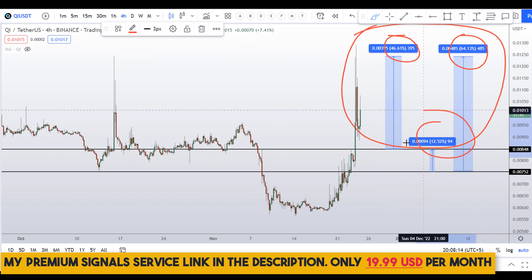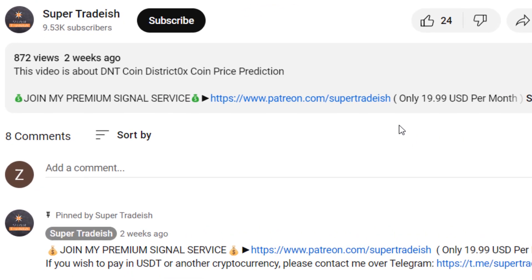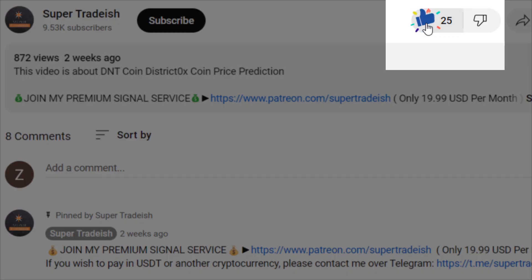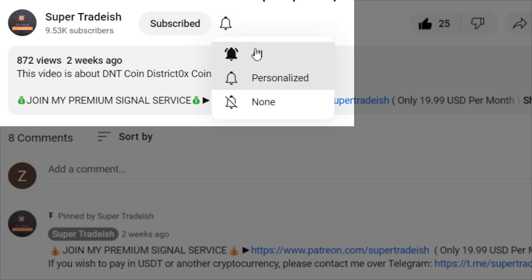So on QI coin you have two dip scenarios with three targets: one could give you around 64% gains, another around 46% gains, and the third around 12% gains. I hope this content was useful to you. Please smash the like button and subscribe to this YouTube channel.